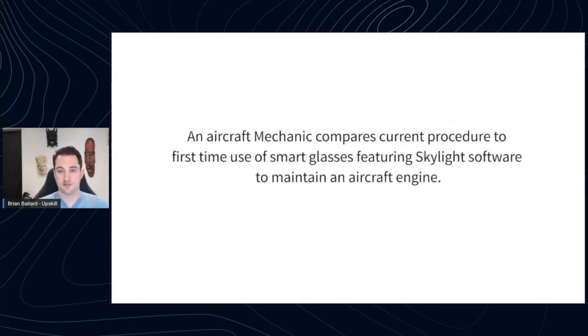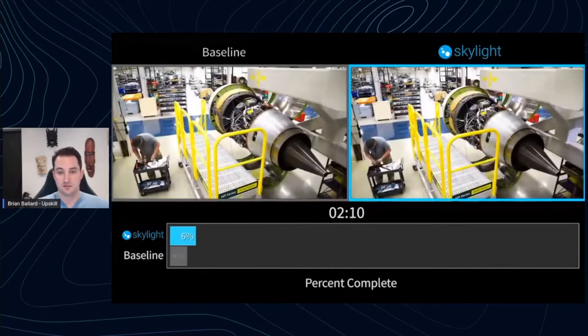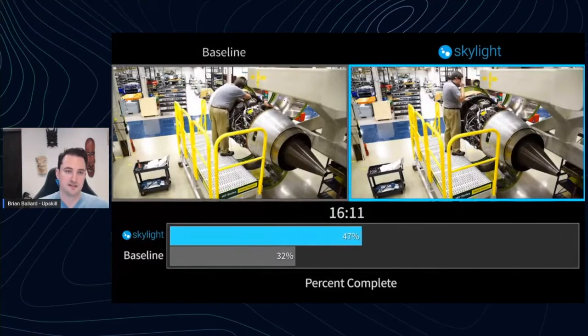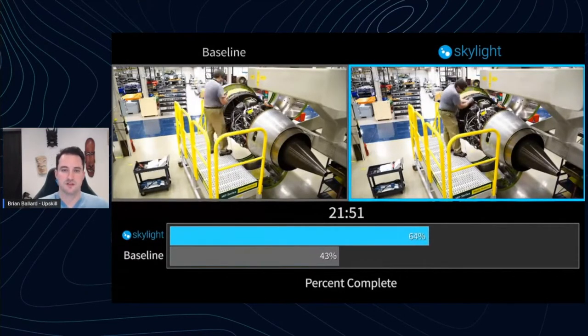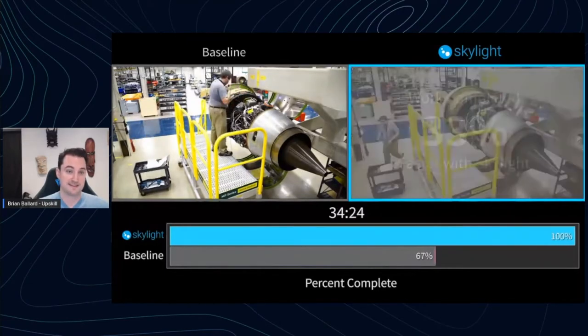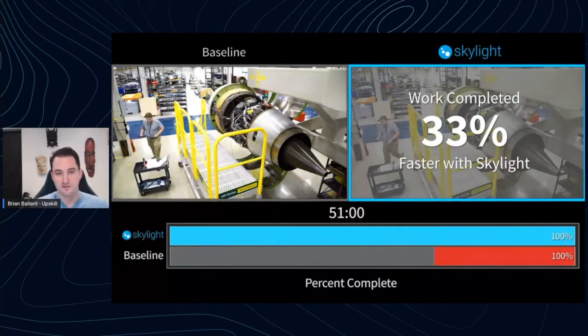I'm going to show this in action. What I'm about to show is aircraft engine repair. On one side, the baseline: a trained professional going through procedures to inspect and repair an engine. On the other side, they do the exact same process, but all the information they need is in their field of view, automatically interacting with a system to document work done and showing data from connected tools. Those small bits of motion and information lookup really added up — this was an hour-long process that we saved 33% of by changing how that connected worker operates.